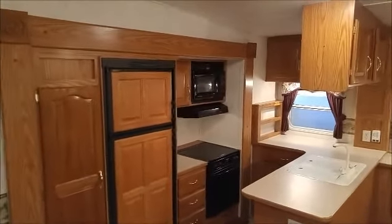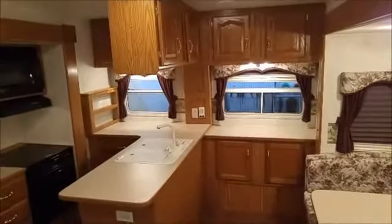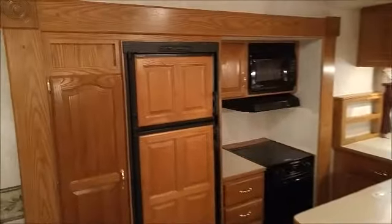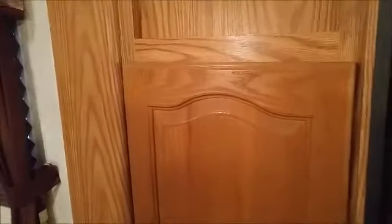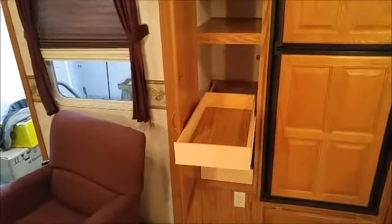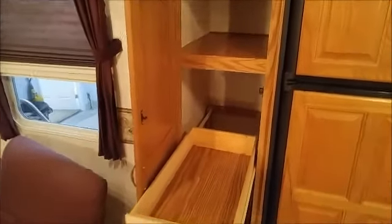Lots of cabinets — up above the sink, underneath the counters, and over by the stove. Here's a real nice feature: it's like a little mini pantry with very nice accessory sliding drawers for all your spices and stuff.